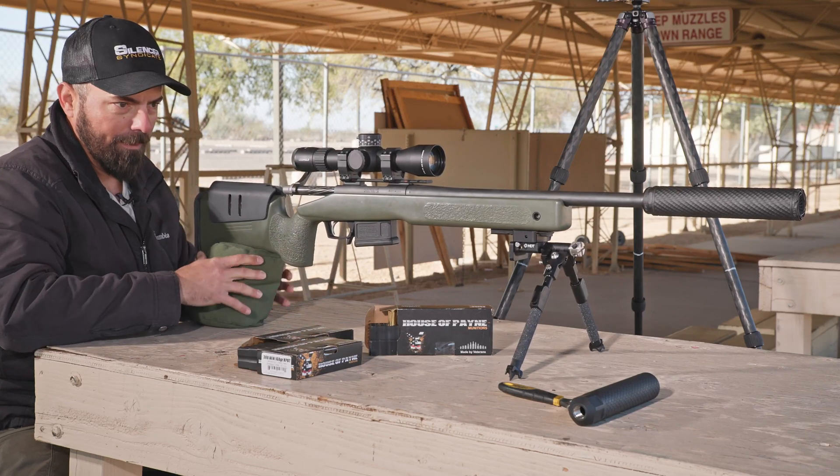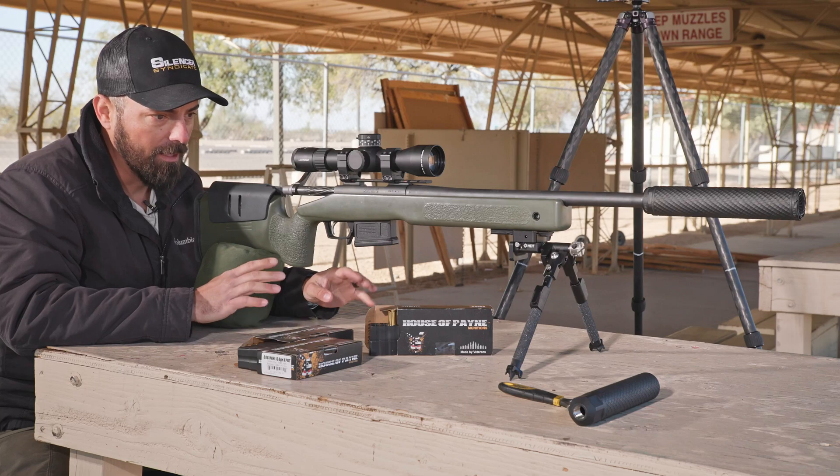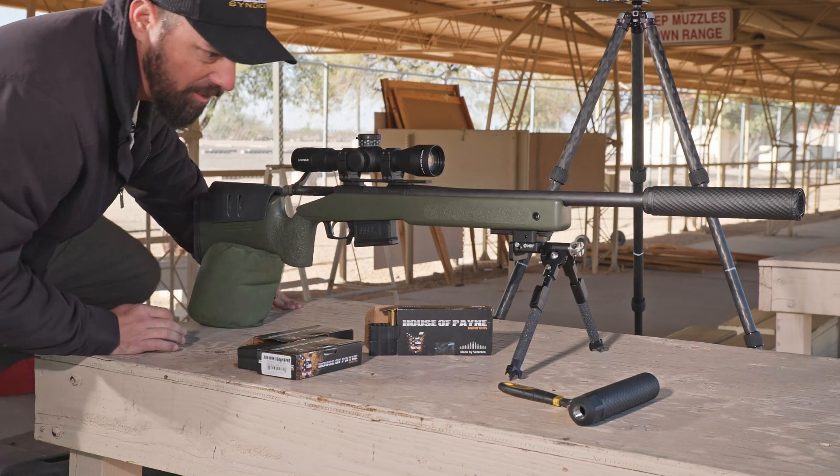Before we go downrange, let's switch out the suppressor. To me, that sounded really good with the supers and the subs — ears aren't offended at all, even under the tin roof. Let's swap suppressors and see if it's still good.